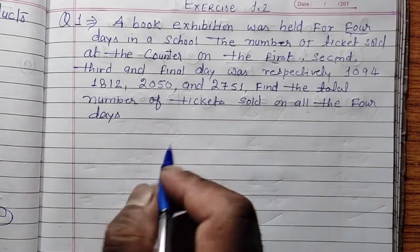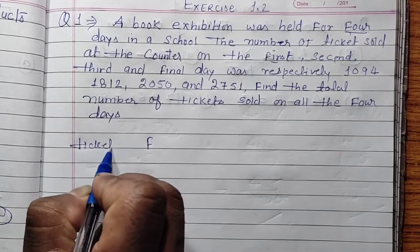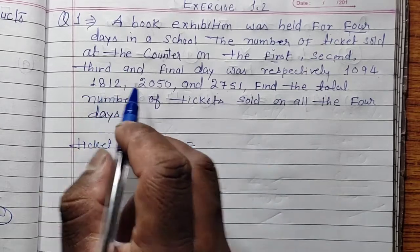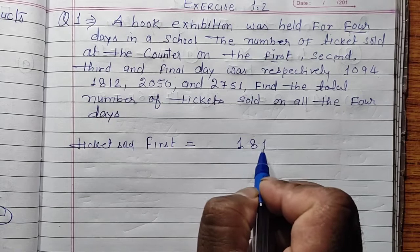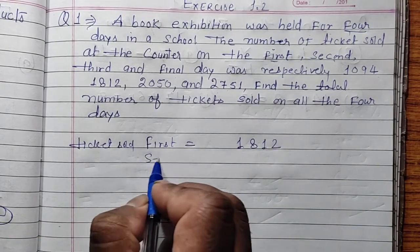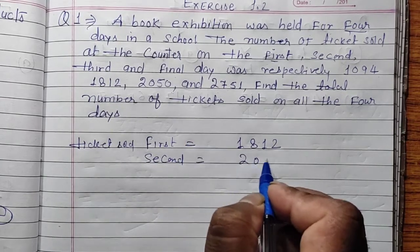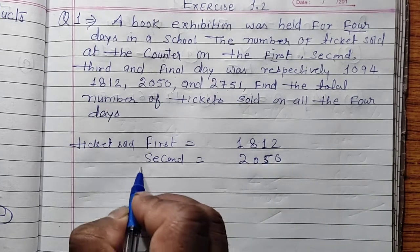First, let us note how many tickets were sold each day. Tickets sold on the 1st day: 1,812. Tickets sold on the 2nd day: 2,050. 3rd day tickets are noted next.